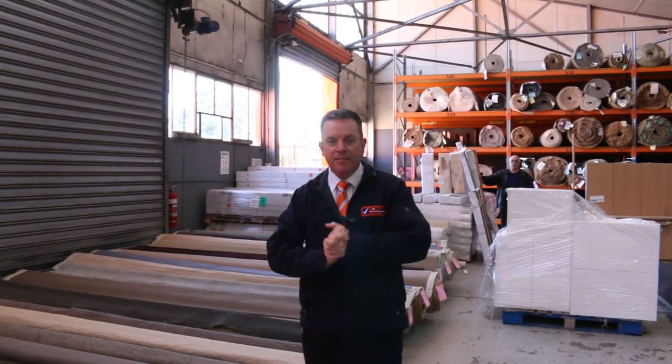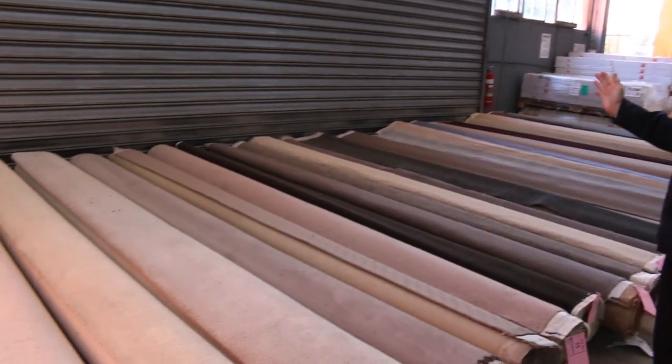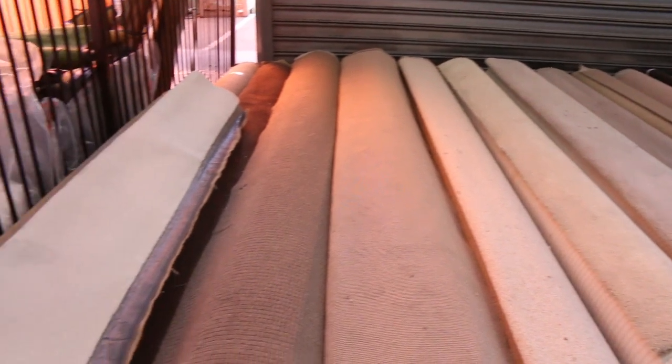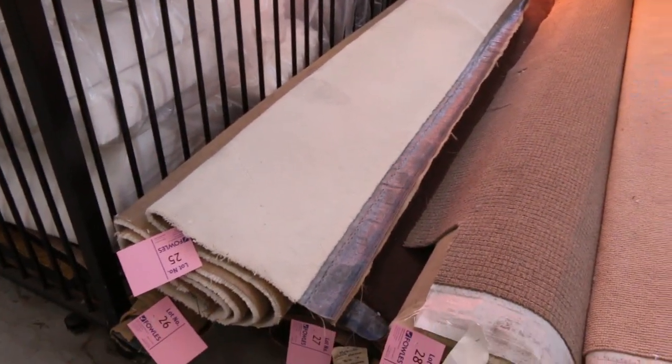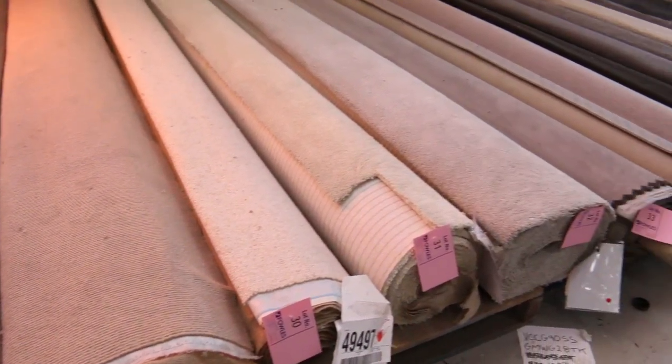G'day, I'm John from Fowls Auction Sales. I'm here to preview tomorrow's carpet auction. It's Wednesday the 8th of September at 10 a.m. We're up to the biggest auction of the year so far — we've got over 280 lots of carpet and flooring to get through, so it's going to be a massive one. Starts at 10 o'clock tomorrow.